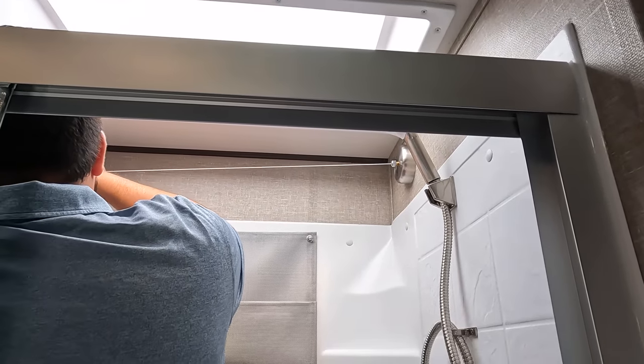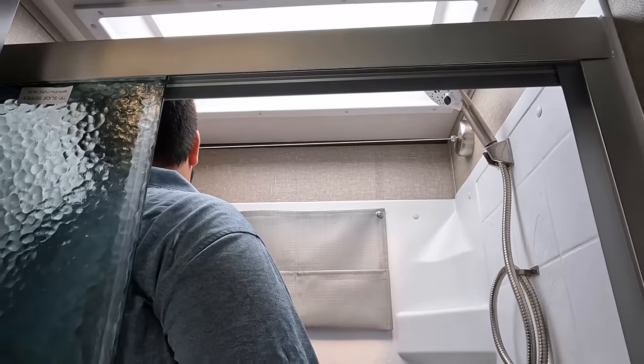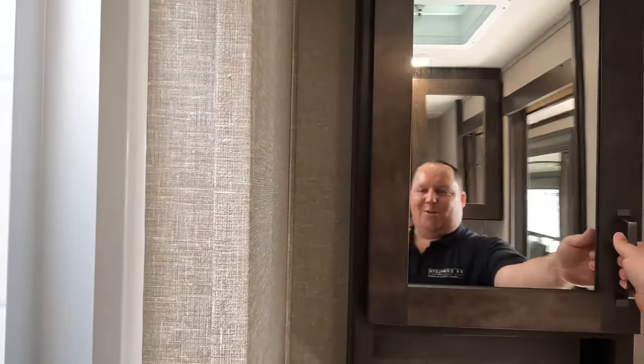Look at that — I've never even seen that. You can hang your clothes or your wet bathing suit and let it dry out. Does that get the shower test seal of approval? Sure does.